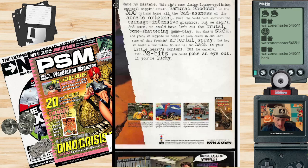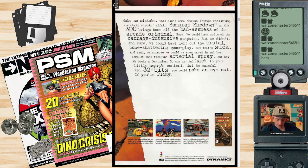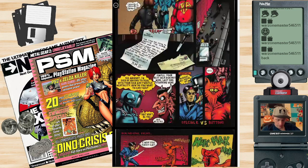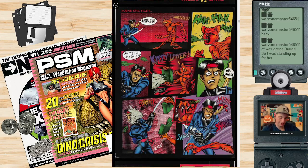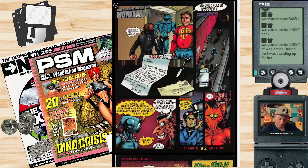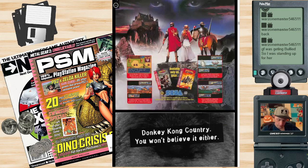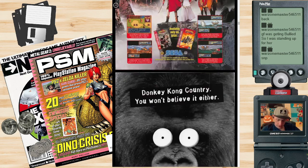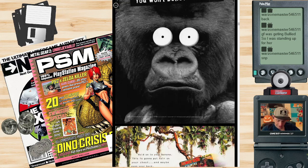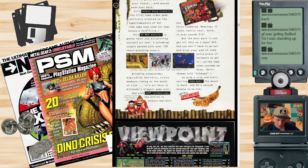Here's a 3DO game ad — 3DO was still being pushed big time in '94, like it was maybe gonna succeed. Some kind of comic book. Shining Force 2 for Sega Genesis. Donkey Kong Country ad — love Donkey Kong Country.